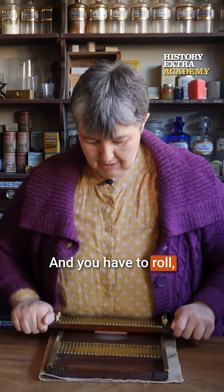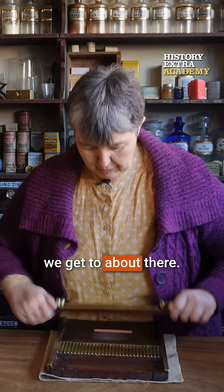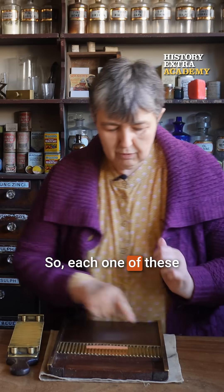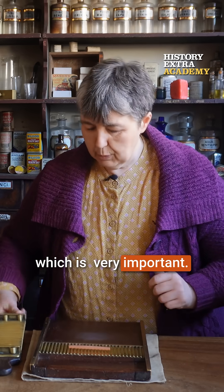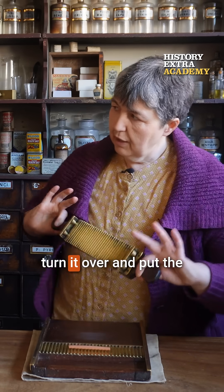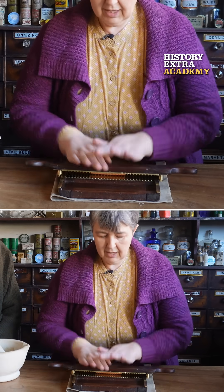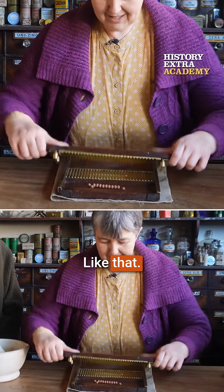So you have to roll and we'll stop when we get to about there, and then we put it on. So each one of these is going to be a tablet, so you get the same amount of medicine in each one, which is obviously very important. And then we're going to turn it over and put the teeth together like that and wiggle, and hopefully get some tablets like that.